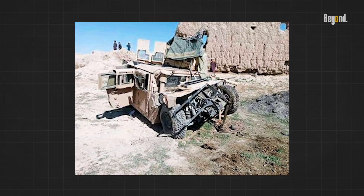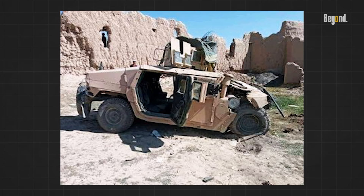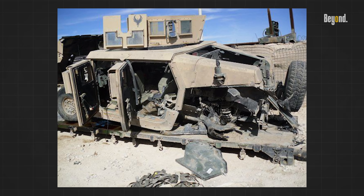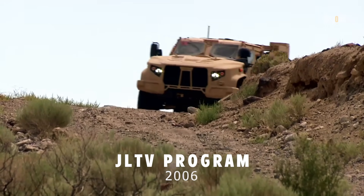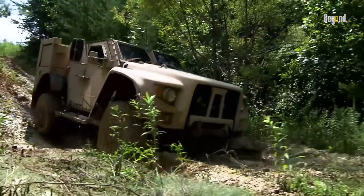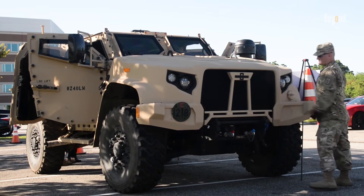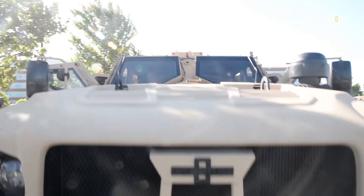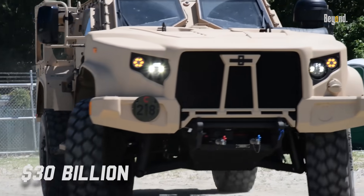The vulnerability of the Humvee to these new threats led to a shift in military strategy, necessitating the development of a more robust vehicle capable of withstanding modern combat conditions. In response, the Pentagon initiated the JLTV program in 2006. Oshkosh Defense was awarded the contract in 2015 to produce the JLTV for both the Army and Marine Corps, with the program projected to exceed $30 billion.